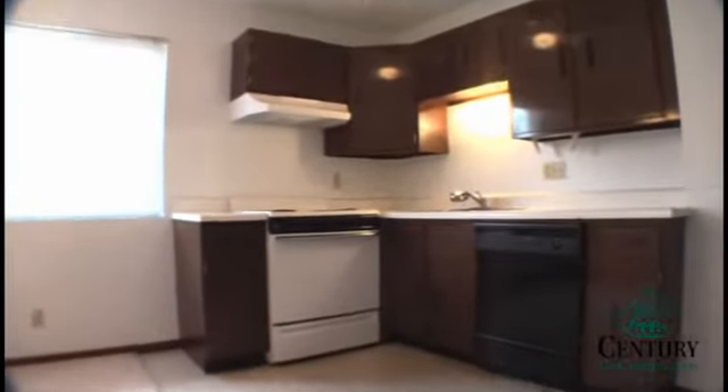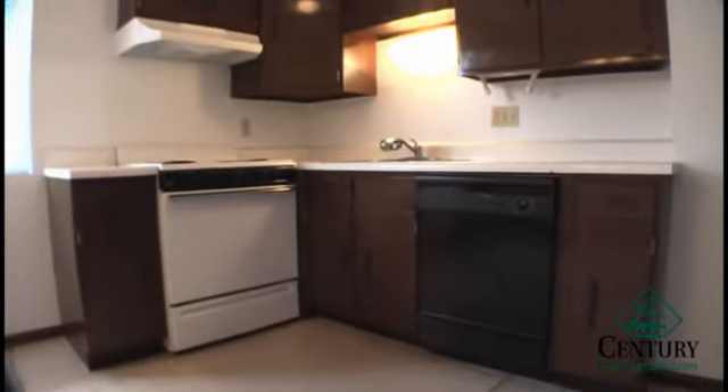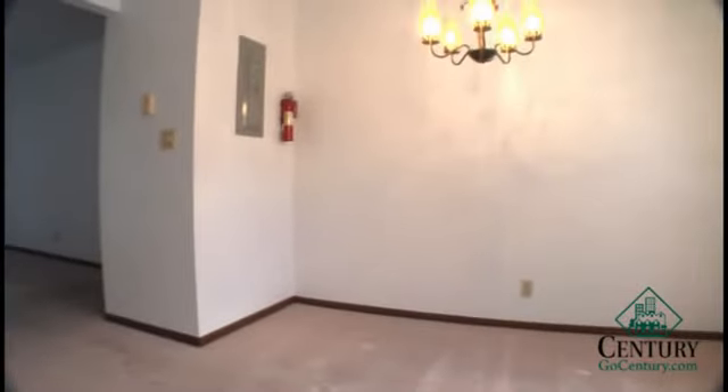As we walk into the kitchen area off to the left, there's a full size stove, fridge, and dishwasher, as well as a ceiling fan in this unit. You have quite a bit of cabinet space too. In addition, you also have room enough for about a four to six person table.